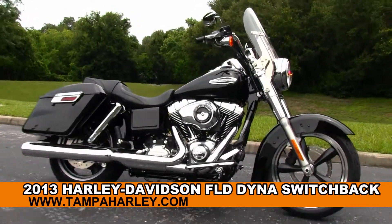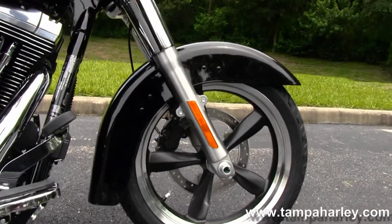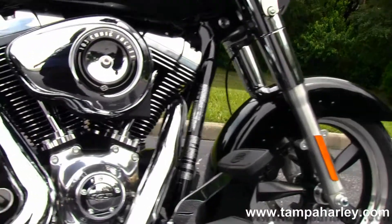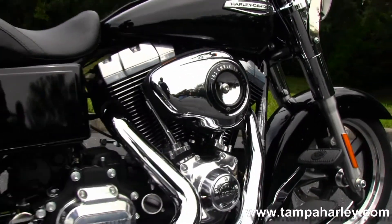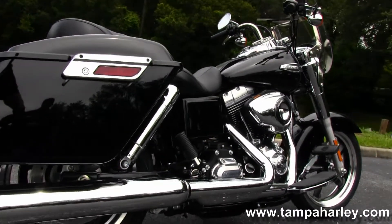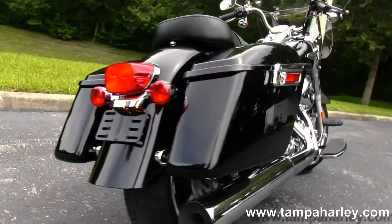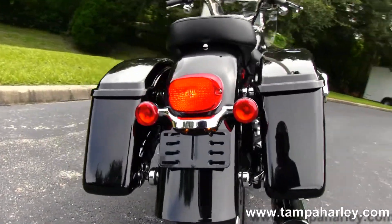The Switchback starts out front with the classic mag wheels. Moving back to the full-size rider floorboards, we have the rubber mounted, air-cooled, 103 cubic inch engine with a 6-speed cruise drive transmission. We have the chrome 2-to-1 exhaust, chrome fully adjustable rear shocks, and the hard locking detachable saddlebags.